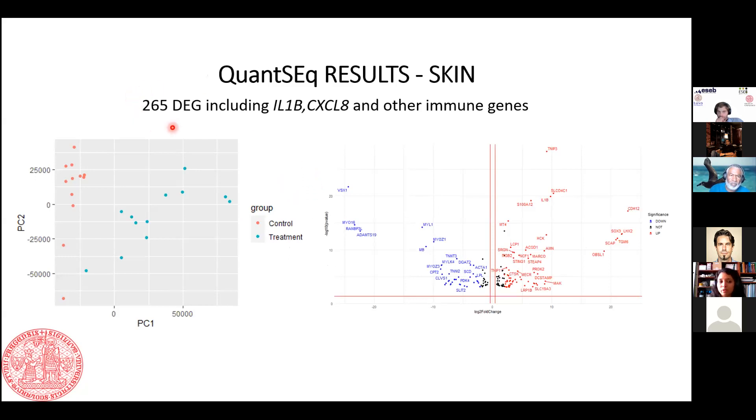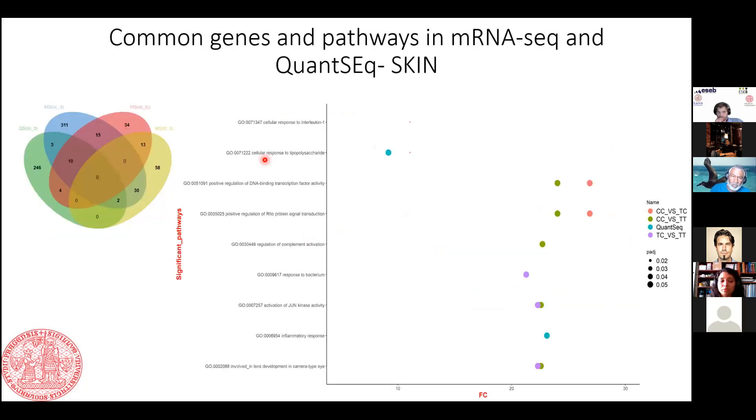For the QuantSeq skin results, even though we got fewer differentially expressed genes, we found upregulation of IL-1 beta, CL6A, and other immune genes, as visible in the PCA plot and volcano plot. When we compared the common genes between QuantSeq and mRNA-seq, to our surprise there were very few genes in common. Checking for pathways significant across all comparisons, most pathways were different between the two methods.